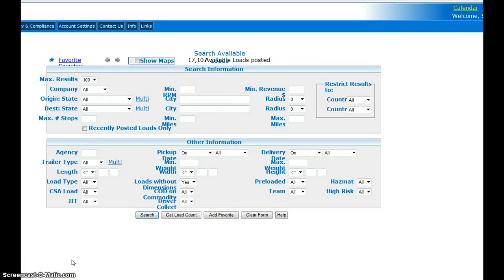This is how the screen looks when you log into landstaronline.com. I'm going to show you how we do it the Landstar way.